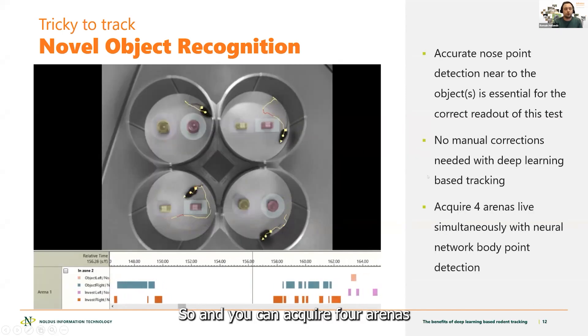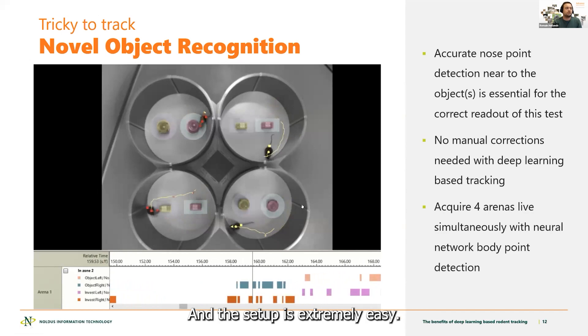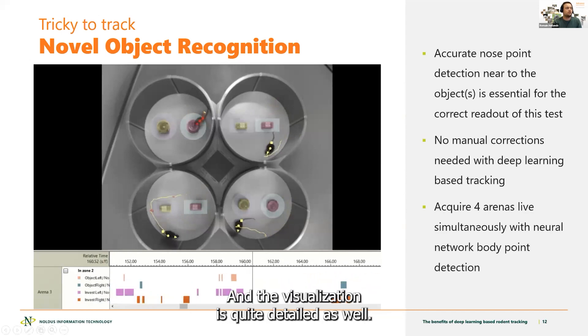You can acquire four arenas live simultaneously with neural network body point detection. The setup is extremely easy and the visualization is quite detailed as well.